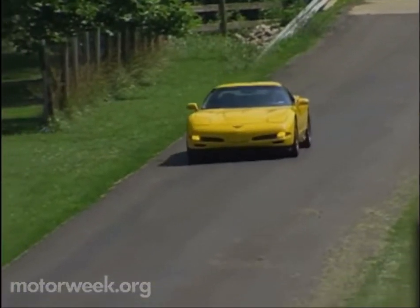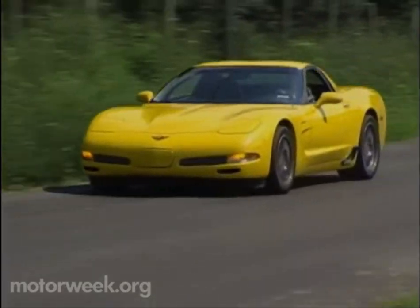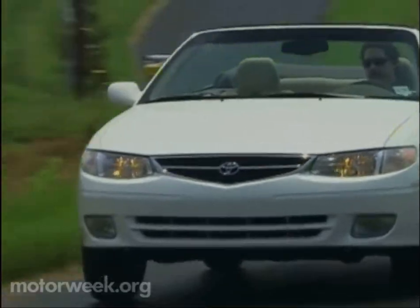Join us next week for more MotorWeek, when we'll test the latest and hottest edition of America's premier sports car, the Chevrolet Corvette Z06, and Toyota's latest open-air offering, the Solara Convertible. I'm John Davis — we'll see you then.